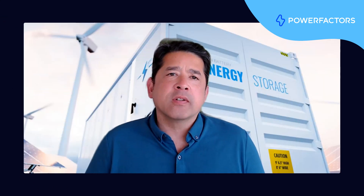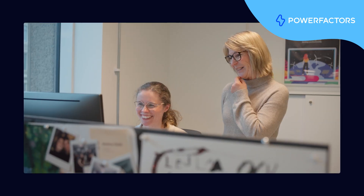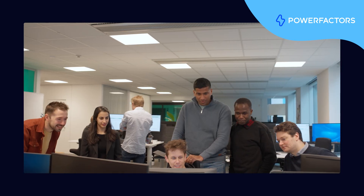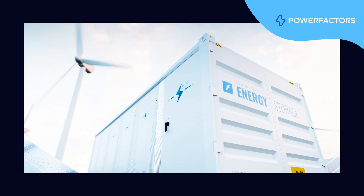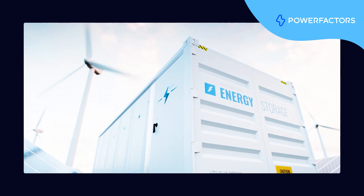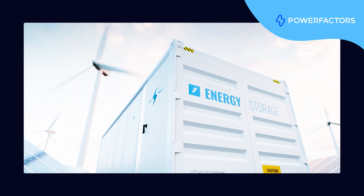Yeah, that's a really great question. At PowerFactors, we've taken into consideration several important principles when architecting our platform. These principles apply broadly to solar and wind, but are especially important given the nature of BESS assets. And these principles involve scalability, extensibility, robustness, flexibility, and portfolio-wide visibility, just to name a few.